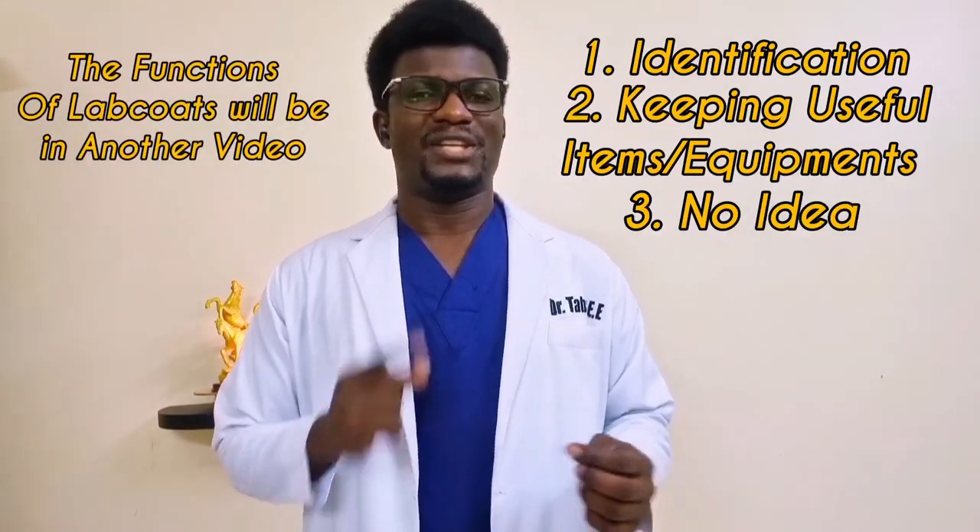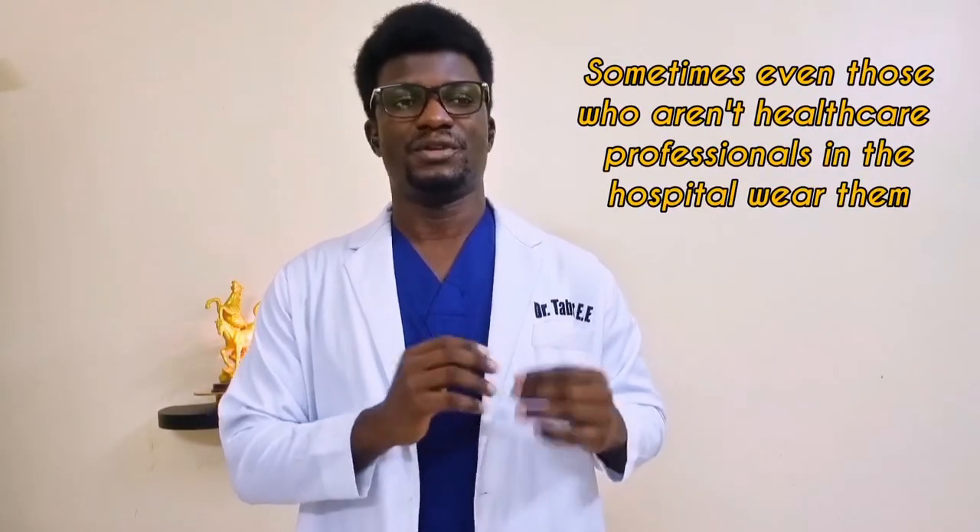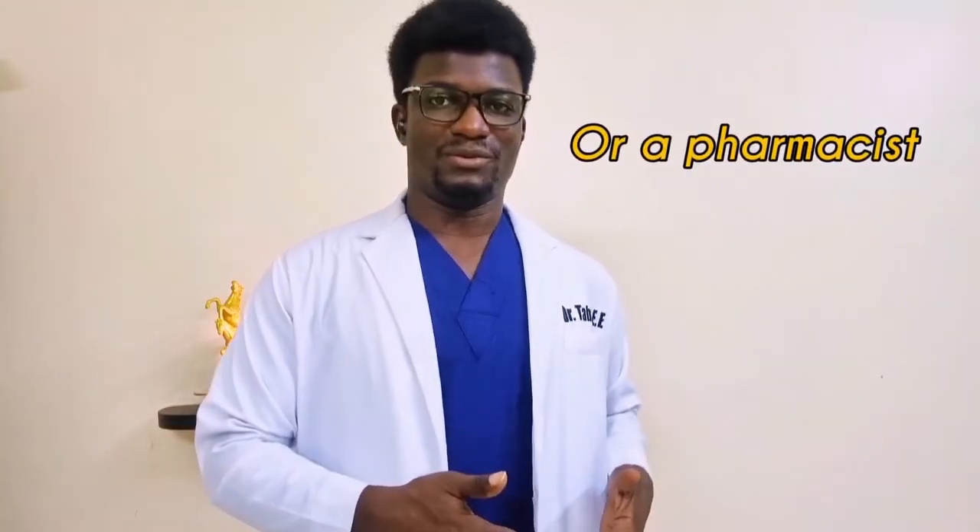But it goes beyond that. If you see anybody in a white coat in the hospital — and other people do wear white lab coats, especially those who work in the lab — you will easily associate them with doctors. You don't see anybody with a white lab coat and assume they're a medical lab scientist; it's easier to take a medical lab scientist as a medical doctor.